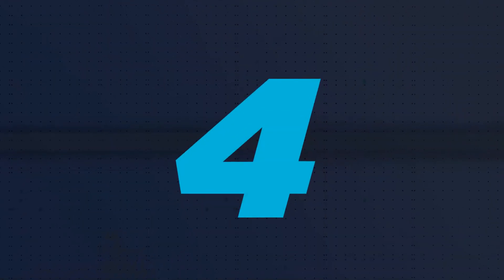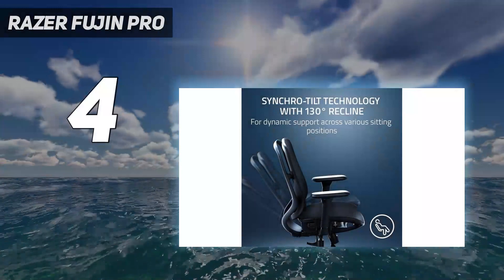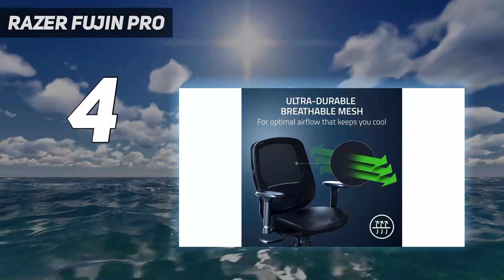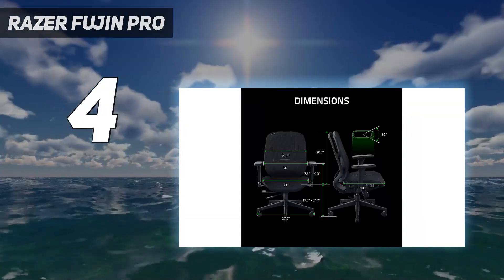Coming in at number 4: the Razer Fujin Pro. Mesh gaming chairs don't come better than the Razer Fujin Pro. Its breathable mesh, understated design, and superbly high level of comfort make it an excellent choice for both gaming and productivity.